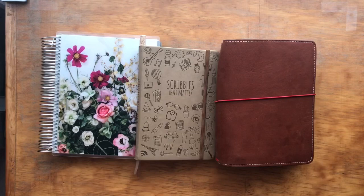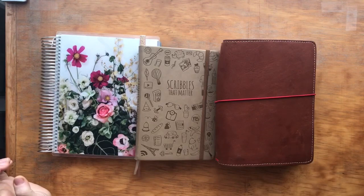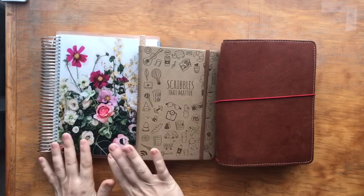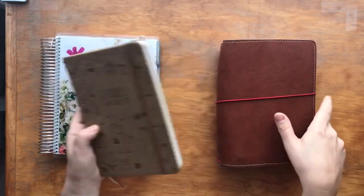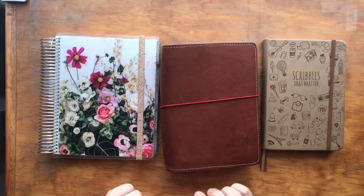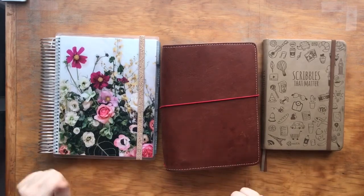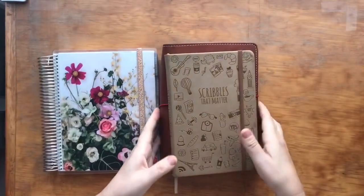I wanted to do my planner lineup. I know typically people do planner lineups in January or February, but my year actually starts in August because I'm a schoolteacher. So my planner lineup — my system that I've been using since school started in mid-August — has been working out really well for me. As you can see, I have three different systems that I'm using, and I just kind of wanted to go through them briefly.